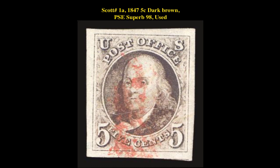Our fourth stamp is a Scott number 1A, 1847, 5 cent, dark brown, PSE XF Superb 98, Used. This early issue is currently available for $4,250.